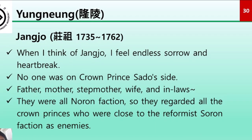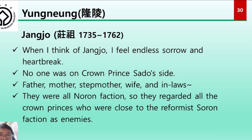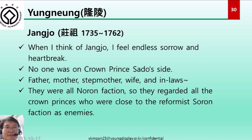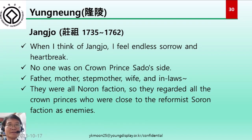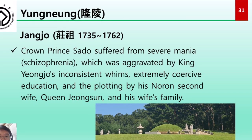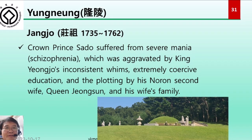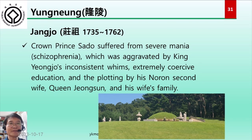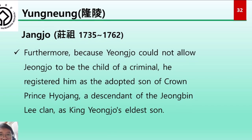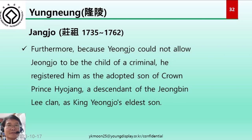When I think of Jangjo, I feel endless sorrow and heartbreak. Those on Crown Prince Sado's side — his father, mother, birth mother, wife, and in-laws — were all Northern faction members, so they regarded the Crown Prince, who was close to the reformist Southern faction, as an enemy. Crown Prince Sado suffered from severe mental illness, aggravated by King Yeongjo's inconsistent, extremely coercive education and plotting by his Northern second wife Queen Jeongsun and her family. Furthermore, because Yeongjo could not allow Jongjo to be the child of a criminal, he registered Jongjo as the adopted son of Crown Prince Hyojang, a descendant of the Jungbin Lee clan, as King Yeongjo's eldest son — a cold-hearted act that effectively killed Crown Prince Sado twice.